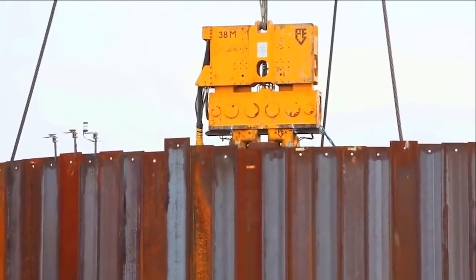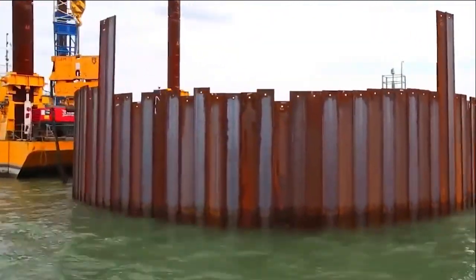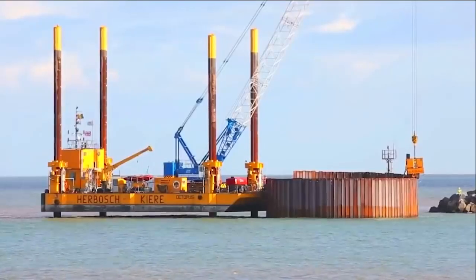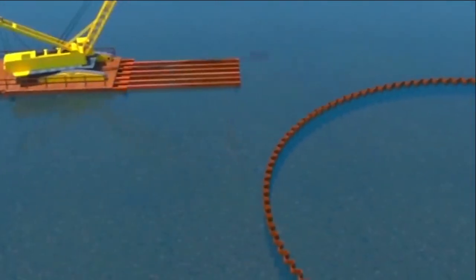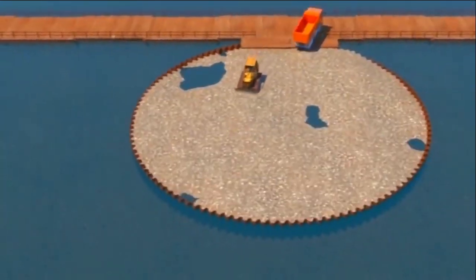The bridge was constructed in 110 meters deep water with a tidal current of 4.5 meters per second, wind speeds of 80 meters per second, and a potential 8.5 Richter magnitude earthquake 150 kilometers from the site — all conditions that had to be considered by the Honshu Shikoku Bridge Authority.